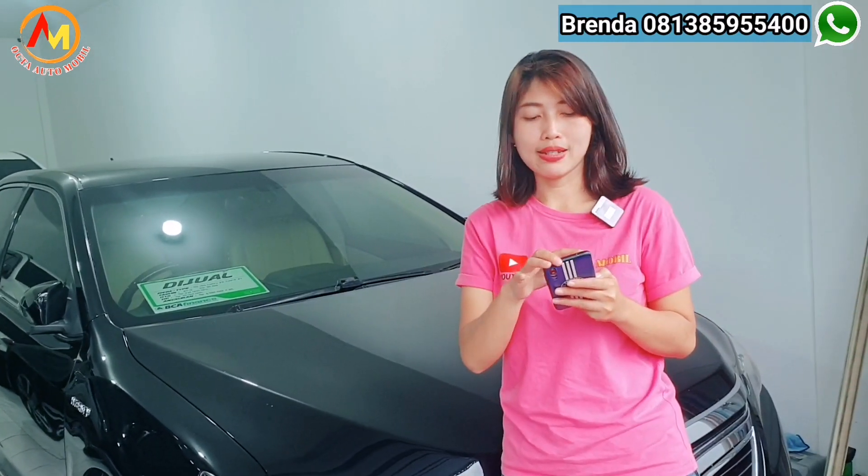Kita juga punya satu lagi Camry — Camry biasa, Camry bensin. Camry tipe V transmisi Matic tahun 2015, warnanya hitam. Kilometernya juga sama di 90.000-an, pajak Oktober. Untuk harga cashnya hanya di Rp 270 juta, dengan OTR kredit hanya di Rp 240 jutaan. DP nya hanya Rp 35 juta, angsuran Rp 6.360.000 x 59 kali.